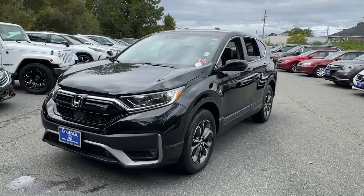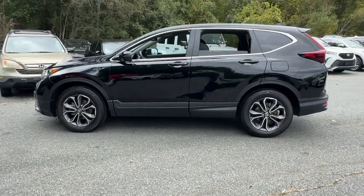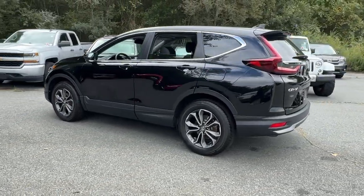Hop into the 2022 Honda CR-V. With less than 30,000 miles on the odometer, this vehicle provides excellent value.